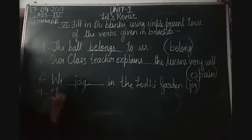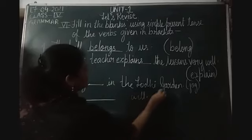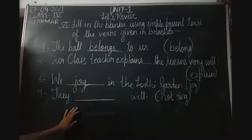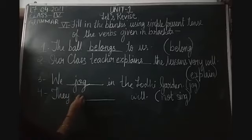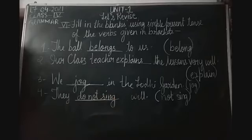Then the fourth one: 'They dash well.' The verb in the bracket is 'not sing'. In simple present tense, we use 'do not' or 'does not' with the verb. If the subject is plural, we use 'do not'; if singular, 'does not'. They is plural, so: 'They do not sing well.'